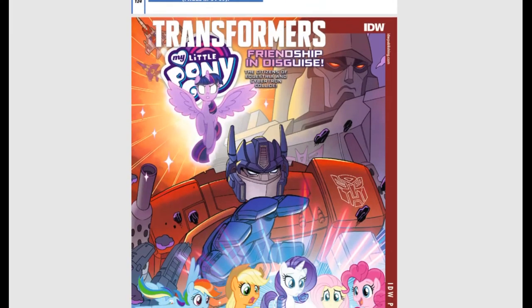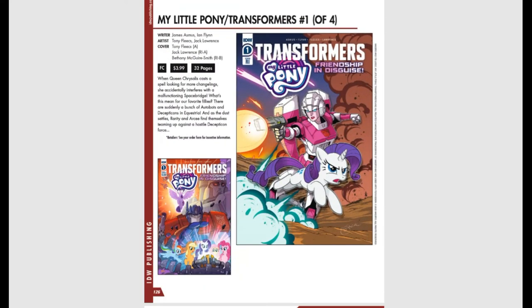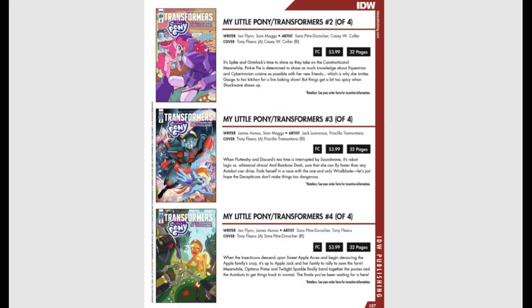I am spotlighting this — a four-issue weekly miniseries in May, meaning every week we get Friendship in Disguise: The Transformers My Little Pony crossover — the crossover you never knew you wanted. We get four issues, the first coming out the first week of May, 32 pages, then three more in subsequent weeks. Covers are by Tony Fleecs. I'm very excited — my con is coming in June and Tony Fleecs is always at my local con. I would love to get a set of these signed.